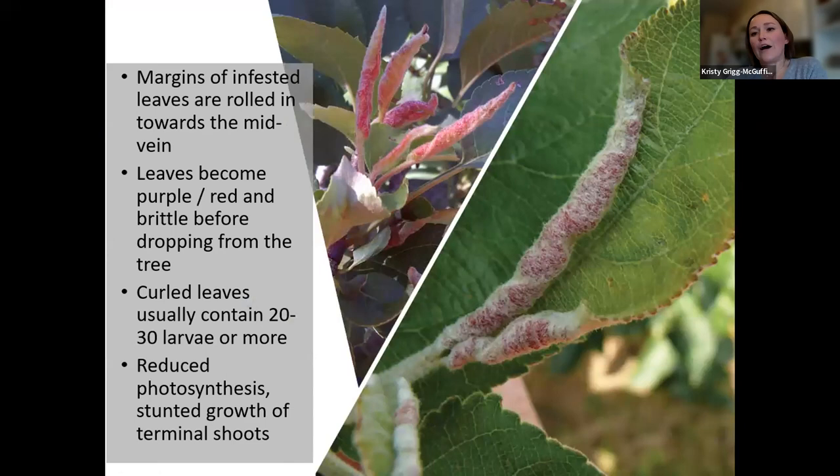In terms of damage, they're gall forming, so you're going to get these tight curls. These rolls curl upwards towards the mid veins — really tight curls and quite brittle. The color change usually happens almost right out of the gate. You start to see a coloration change in those leaves — anywhere from kind of a purplish color to a quite vibrant pink — and the larvae are within those curls.